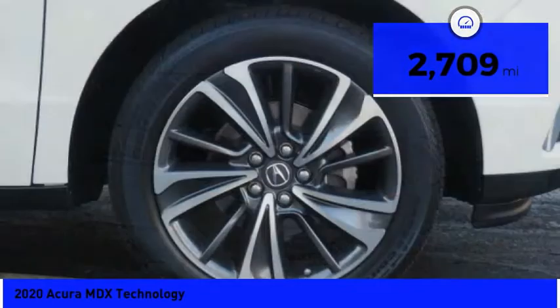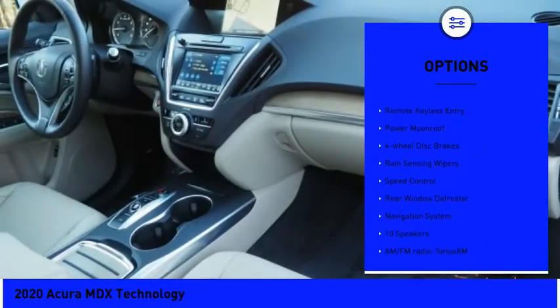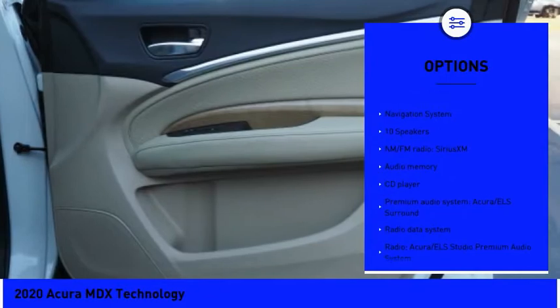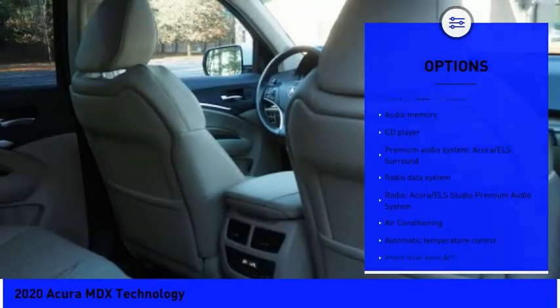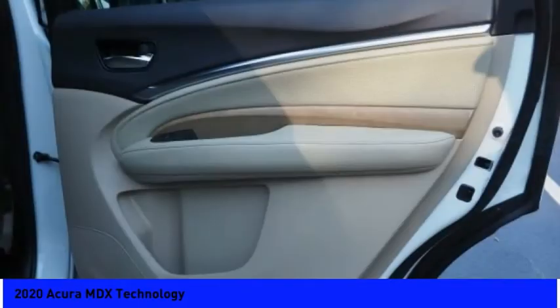Here are some of this vehicle's great options: electronic stability control, power lift gate, brake assist, traction control, remote keyless entry, power moonroof, four-wheel disc brakes, rain-sensing wipers, speed control, rear window defroster.